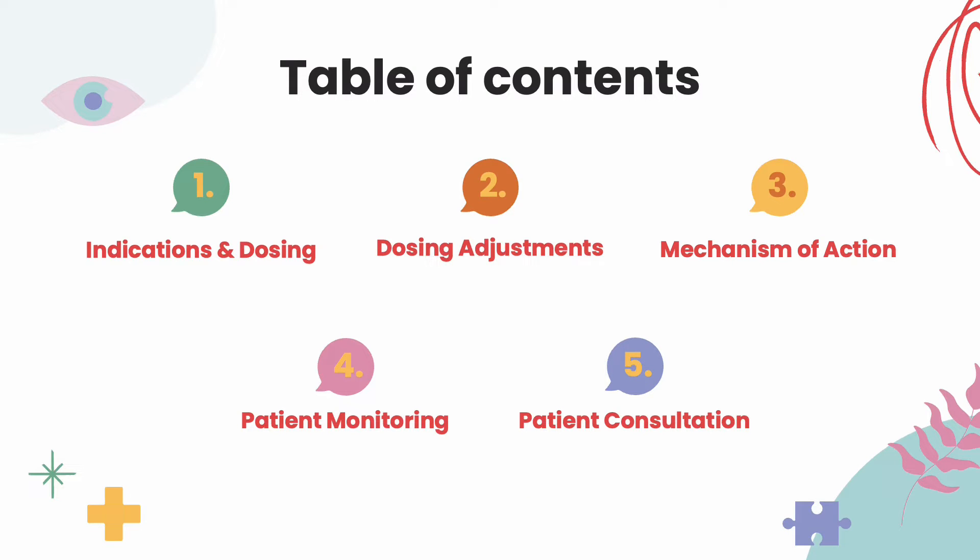Here are the table of contents. We'll first discuss what Latuda is used for and their respective dosing. Second, we'll discuss the dosing adjustments made in hepatic or kidney failure. Third, we'll discuss how the medication works. Fourth, we'll discuss what to monitor when the patient is on the medication. And lastly, we'll discuss what to counsel the patient on when they come to pick up the medication.